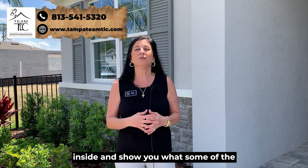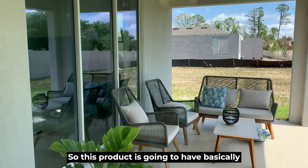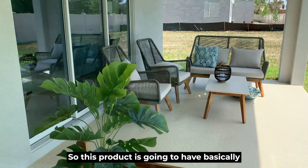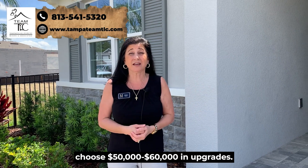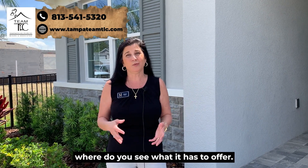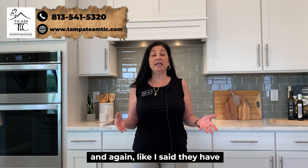We're going to take you on a tour inside and show you what some of the included items are. This is the Emerald Series, so this product is going to have basically everything you want at a higher level. There's no going to the design center to choose fifty or sixty thousand dollars in upgrades. Here we are in the Camden model.